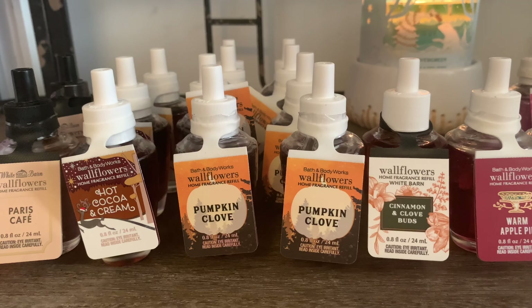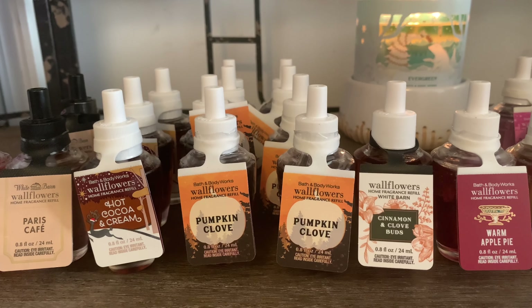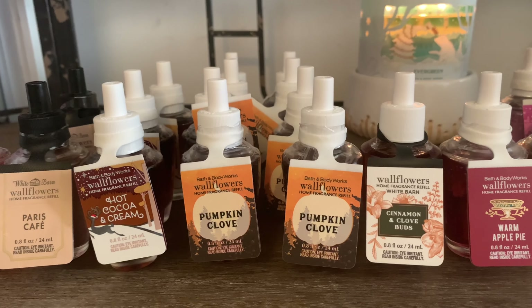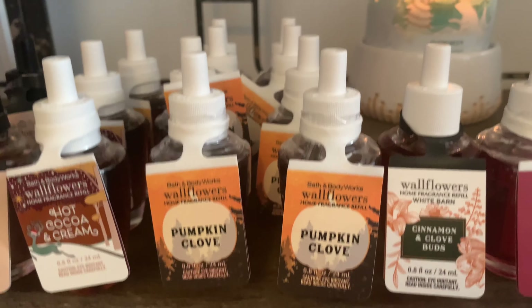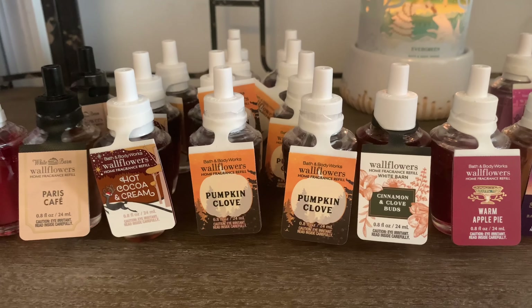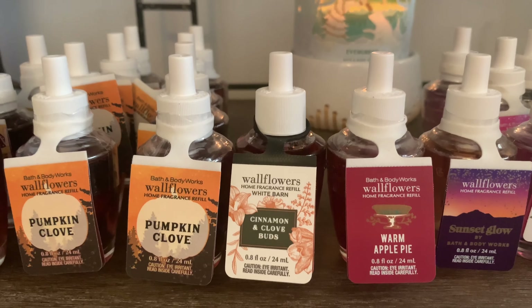Now on to my holiday favorite — I love Pumpkin Clove. This smells so good, guys. It's definitely a winter fragrance for the home. I love Pumpkin Clove, and I actually have an unboxing coming up very soon that I will share with you all. I picked up quite a few — eight of the Pumpkin Clove Wallflowers. I also picked up Cinnamon and Clove Buds, as I wanted to try that scent out as well.